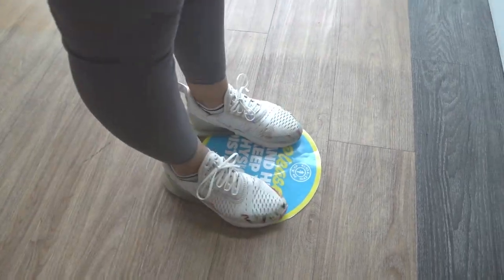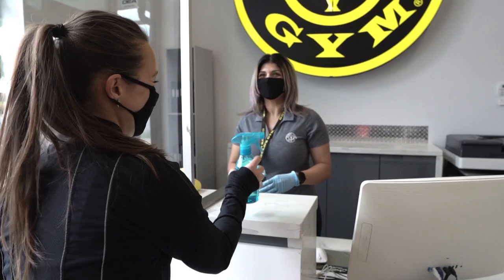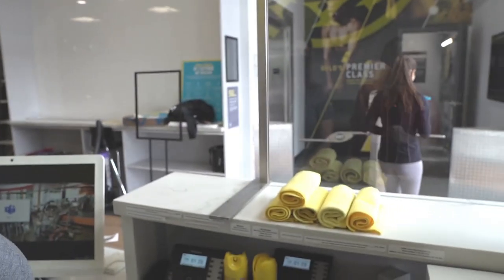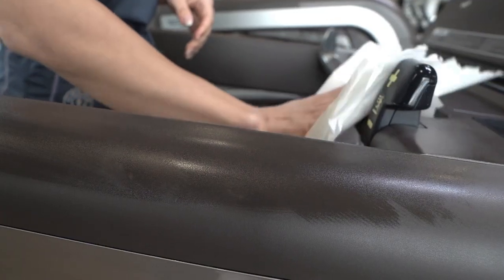When you arrive at the front desk, use your key fob to check in. Once you have done that, you will be handed your own personal sanitizing bottle which you can use to wipe down your equipment before and after each use.